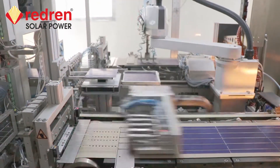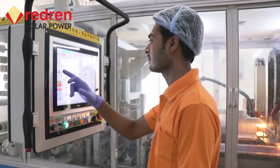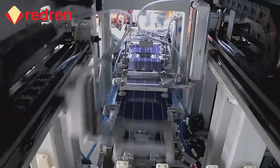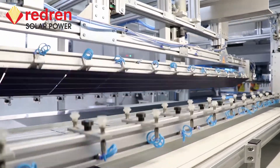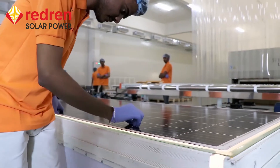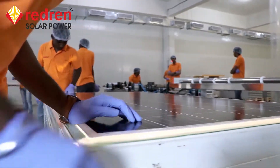Redrun has a very unique modular system, offering higher productivity with optimized processes. Our team is very dedicated in producing high-quality PV modules.